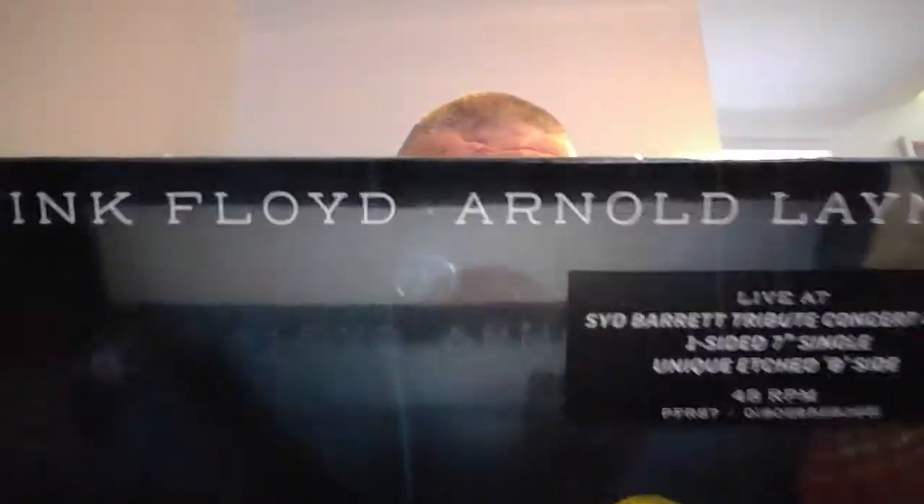We're on to more collectibles — recent collectible stuff now. This is an Arnold Layne single, a Record Store Day release. This is still sealed — I'm not opening it. I don't play singles. It's from the Pink Floyd tribute concert in 2007. It's got Arnold Layne on the one side, and on the B-side there's one of those famous etchings — why they couldn't be bothered to put another track on, I don't know.